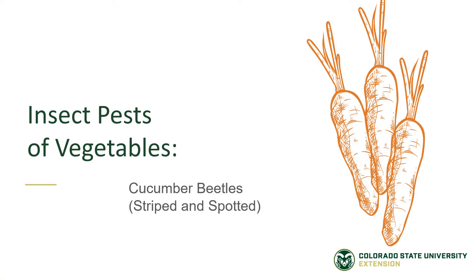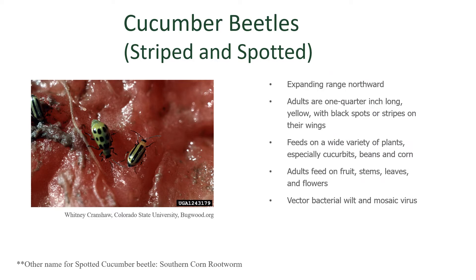Pests of the Vegetable Garden: Striped and Spotted Cucumber Beetles. Cucumber beetles have steadily expanded their range, so now they are broadly distributed from south to north in Colorado, and they are a pest of our vegetable gardens. They are easily seen on the plants — about a quarter of an inch long and a yellow-green color. They can have either black spots or black stripes on their back wings, as you can see here in this photograph.